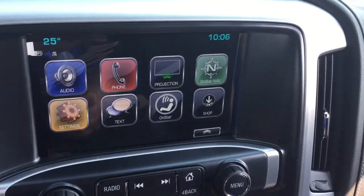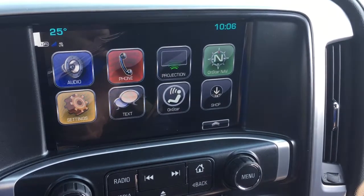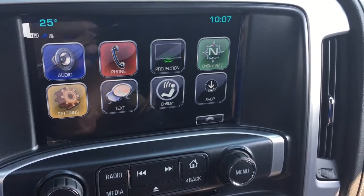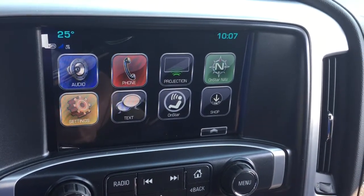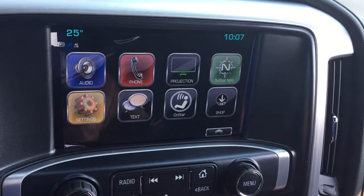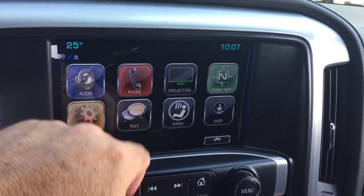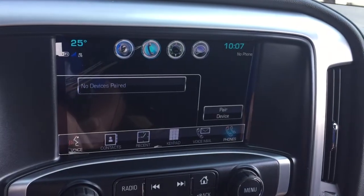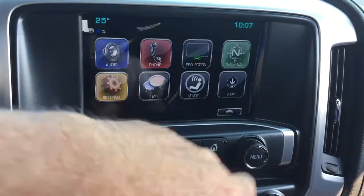We've got an 8-inch full-color touchscreen with AM/FM Sirius XM satellite radio, time and temperature display, and OnStar navigation. You've got projection for your enabled smartphone so you can plug it in via USB, and some of your favorite features can appear right on the touchscreen. Full range of OnStar services, SMS text messaging, and you've got the phone icon for hands-free calling. Enjoy your stored media on your devices.